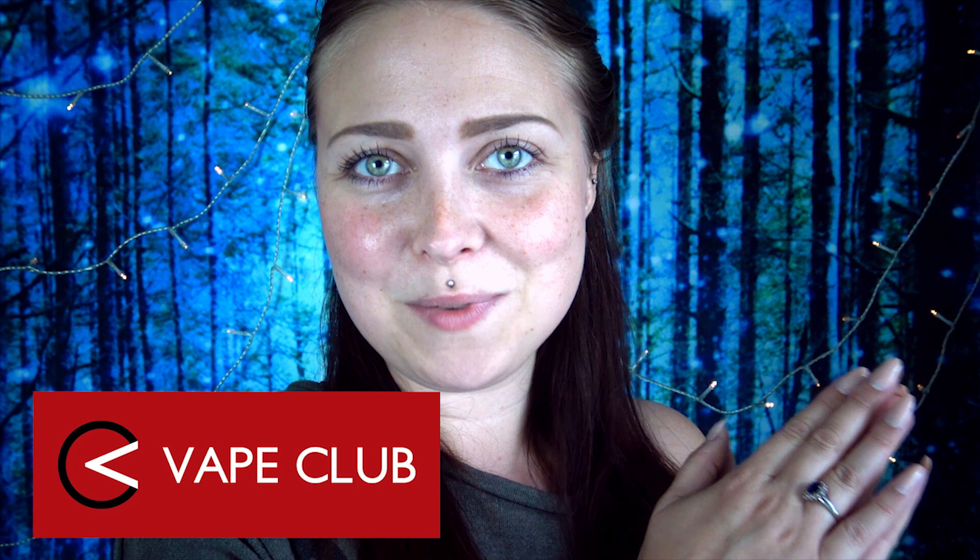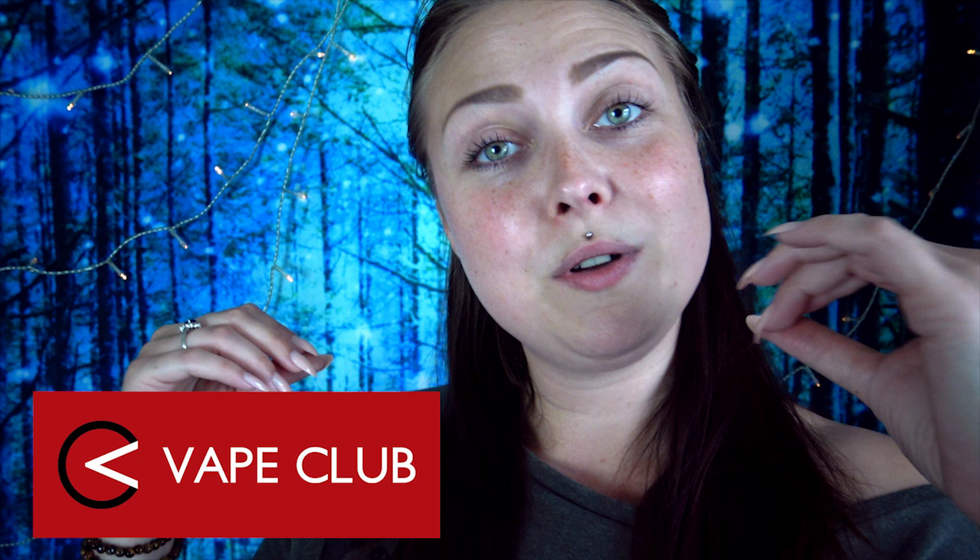Hello, you guys, it is your girl Lilium here and welcome back to a new video. This time I have a new haul from Vape Club, which is probably my favorite place to buy my e-liquids, my atomizers, and everything good for blowing those clouds. I love vaping and I've been vaping for four years now, which is quite a long time, and I've gone through a lot of different liquids over this period of time.